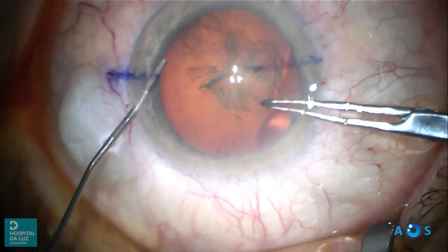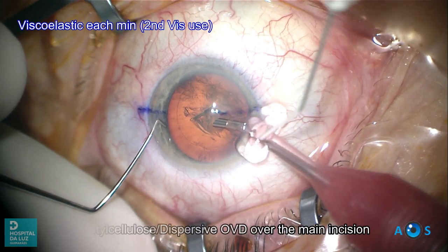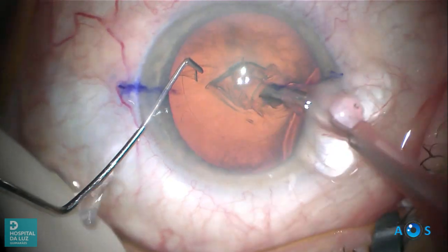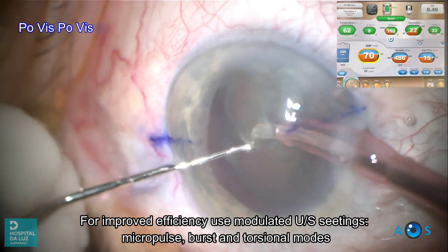The next step in the double povis-to-us workflow is to isolate the interior chamber from the exterior ocular surface. This is done by applying methylcellulose or dispersive OVD over the main incision, repeated each minute of phaco duration.